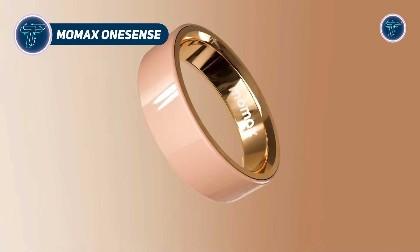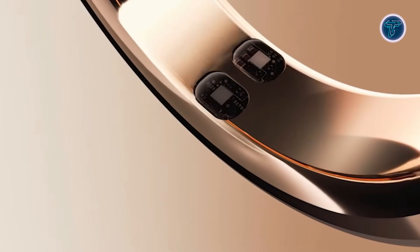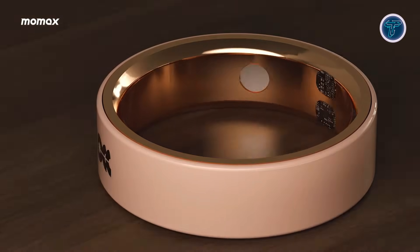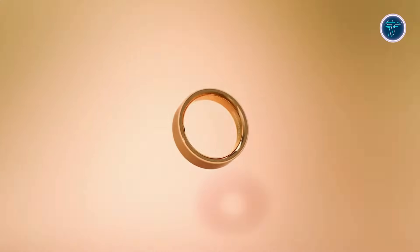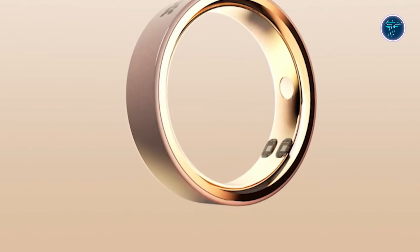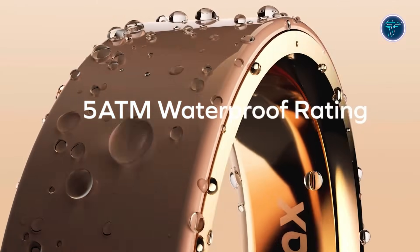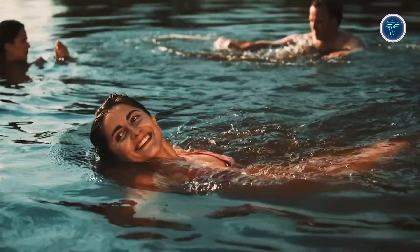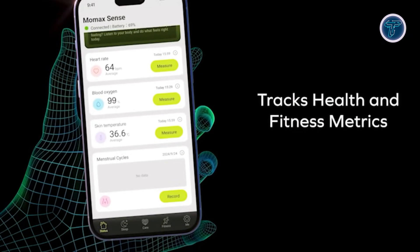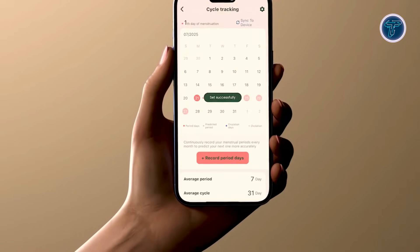The Momax OneSense is a sleek, AI-powered smart ring that brings health monitoring and gesture control to your finger. Lightweight and discreet, it tracks heart rate, blood oxygen, skin temperature, sleep patterns, steps, and calories, syncing seamlessly with the Momax Sense app for actionable insights. Beyond fitness, OneSense rings let you control music, calls, photos, and presentations with simple gestures, keeping your phone tucked away. Advanced models, like OneSense Soul, analyze emotional states, offering AI-driven insights into stress and mood.